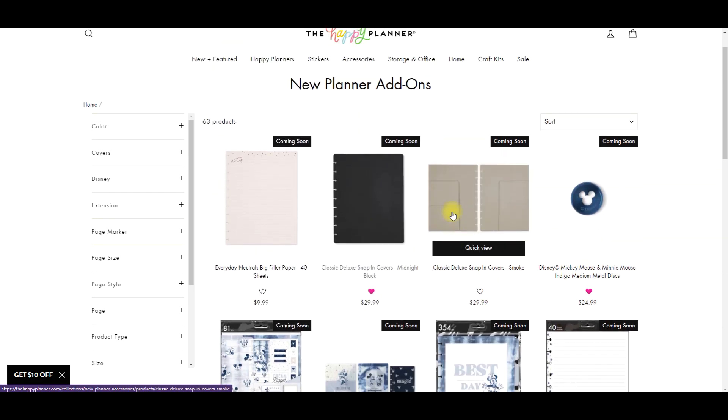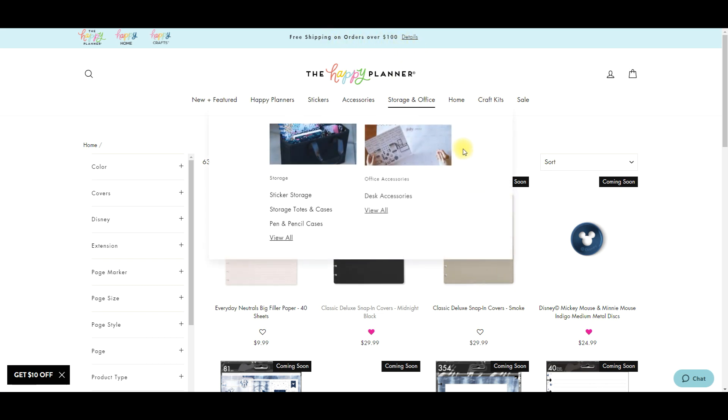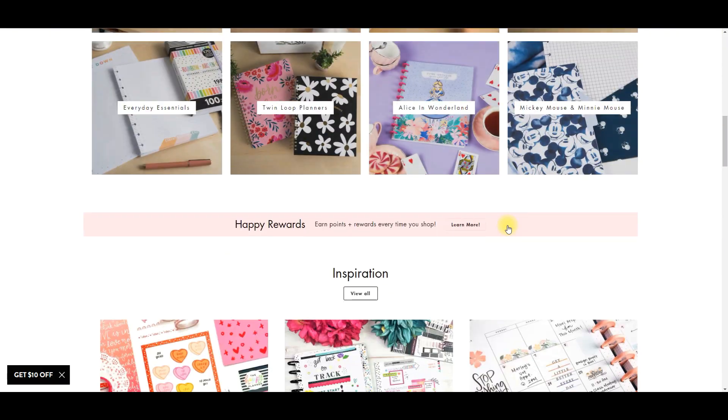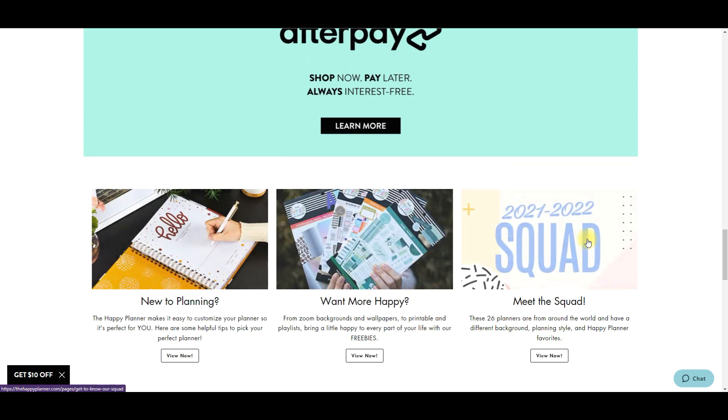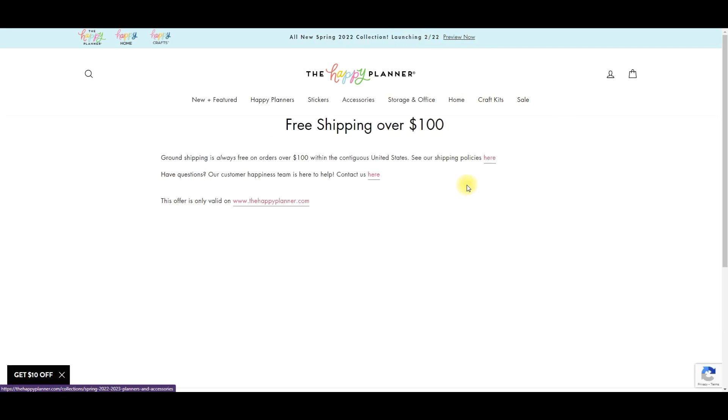Make sure if you don't have an account with the Happy Planner to go make one, because then you get points and I save so much money. I'll link the video about how I use my points in the description below. Keep in mind there are certain times when you can't use your points, and you might not be able to use them on Disney stuff. I'll go in, do a gigantic order using whatever the coupon code is - I think it was Spring 15, Spring 20, or Spring 25. I'll put all those details in the description below.